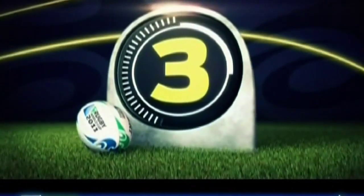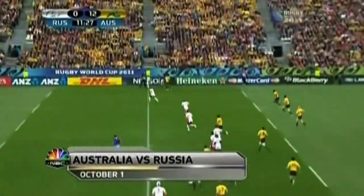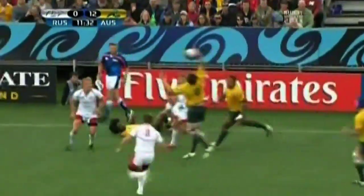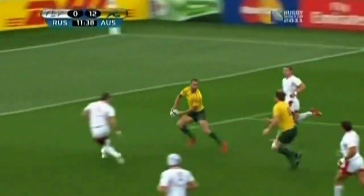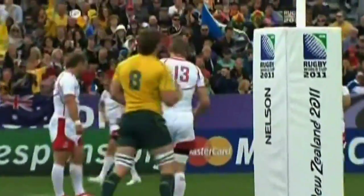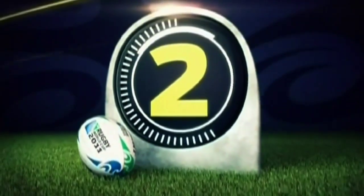Number three on the countdown: Ben McCallum of Australia. This is a great team try. It starts with a chip kick outside, and Radike Samo, playing wing for the Australians, collects it, manages to stay inbounds, and passes the ball, setting off a string of support runners. Looks like Quade Cooper could just go ahead and dot it down, but then he gives it to McCallum who finishes off in grand style.